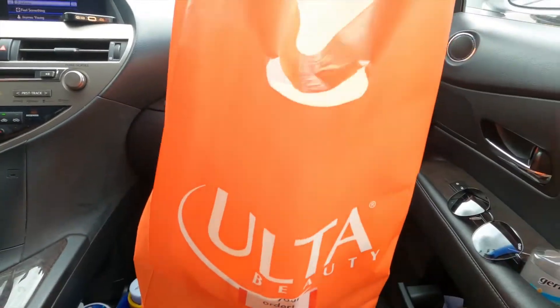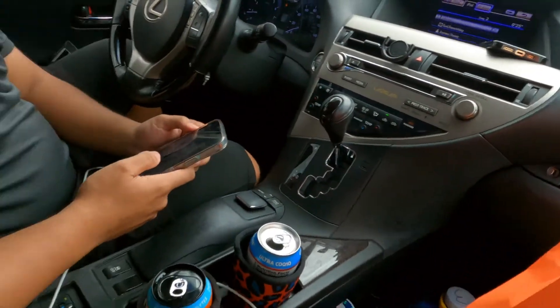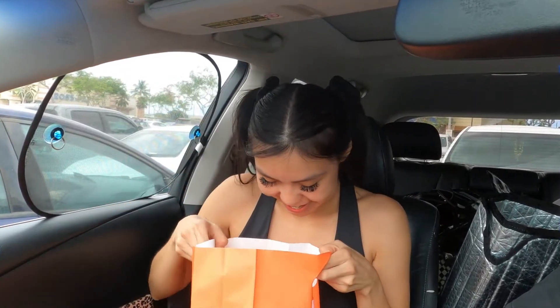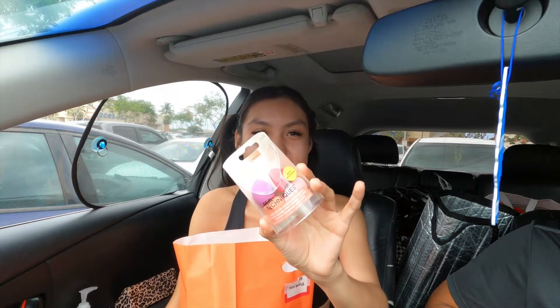Look at my little Ulta haul real quick, so you guys can see. This was like a $260 Ulta haul. So here we go guys — first I got these little mini Real Techniques sponges.